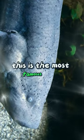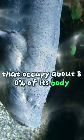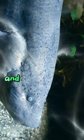Number 1: Electric Eel. This is the most famous and powerful electric animal, capable of generating up to 600 volts of electricity. It has three pairs of electric organs that occupy about 80% of its body, and uses its electricity for hunting, defense, navigation, and communication.